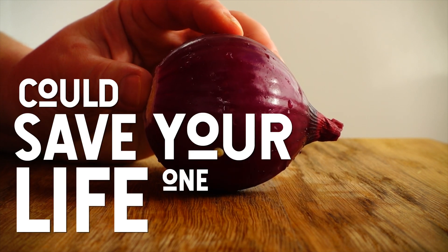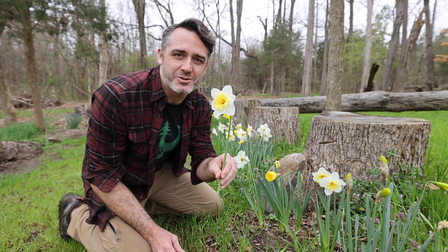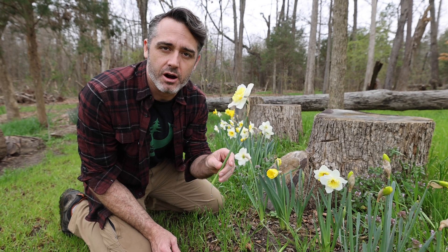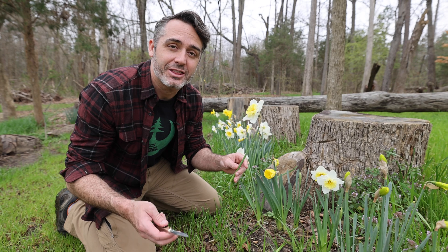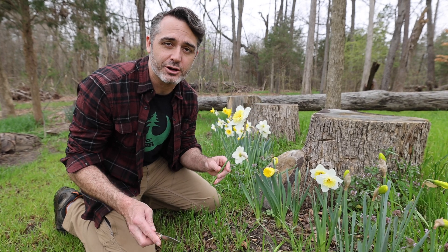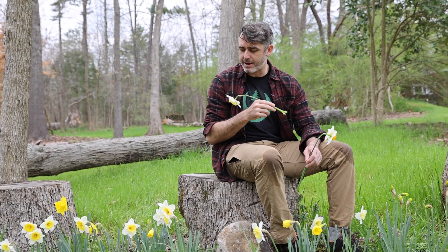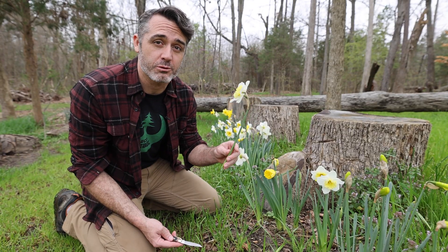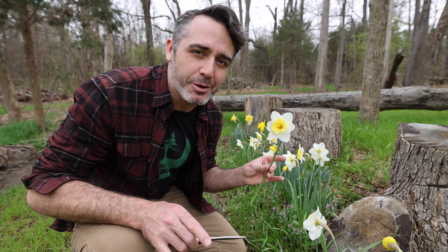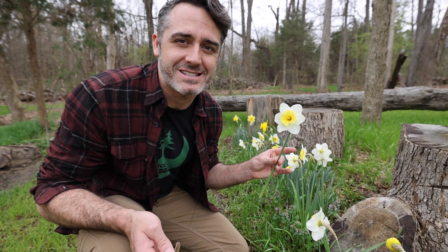Knowing your botany could save your life one day. Did you know that daffodils, like this one here, are some of the most beautiful of the spring flowers? Yet they're actually incredibly toxic. They could kill you. They could kill your dog. And they could actually kill your roses. But if you know just a little bit about the botany, you're going to be totally safe.